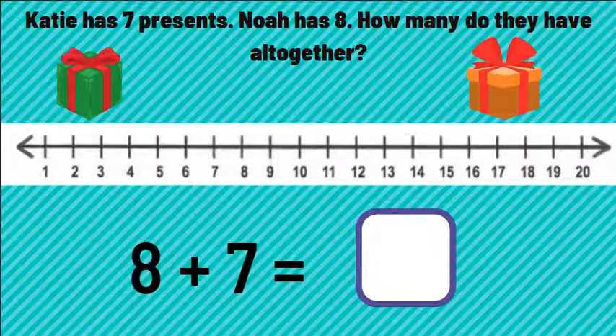Now let's practice with some bigger numbers. Now we have a number line that goes to 20. Katie has seven presents. Noah has eight. How many do they have all together? Let's find the numbers we need to add: eight plus seven. Let's start on the bigger number, which is eight.